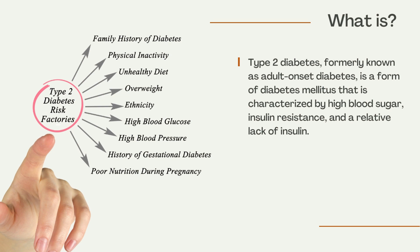Type 2 Diabetes, formerly known as adult-onset diabetes, is a form of diabetes mellitus characterized by high blood sugar, insulin resistance, and a relative lack of insulin.